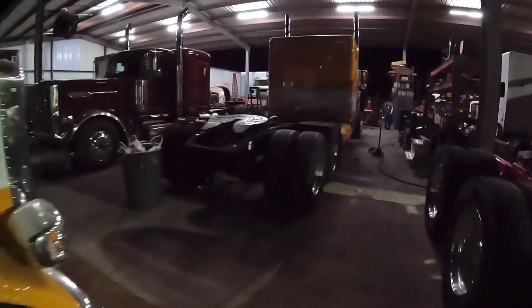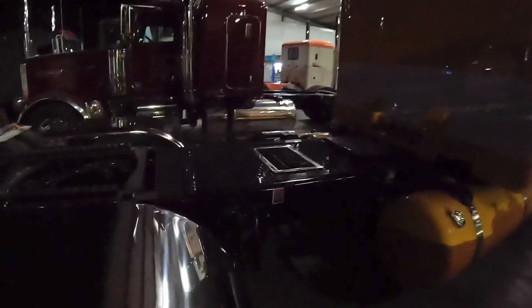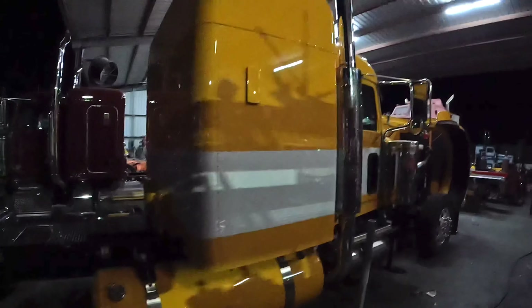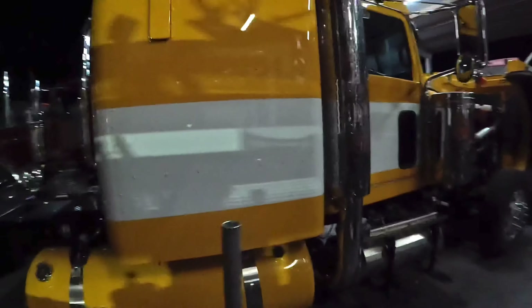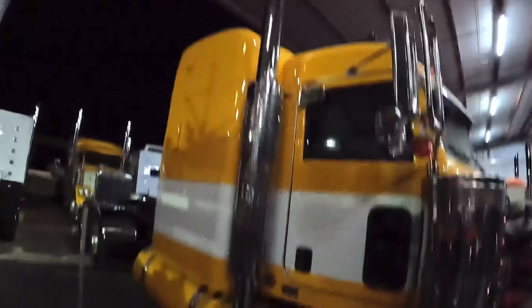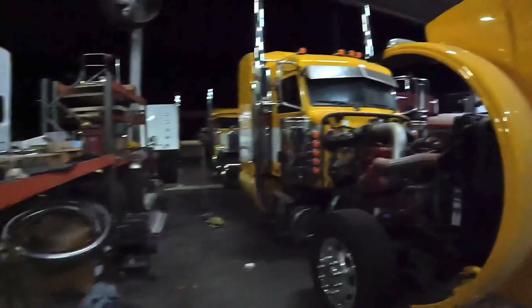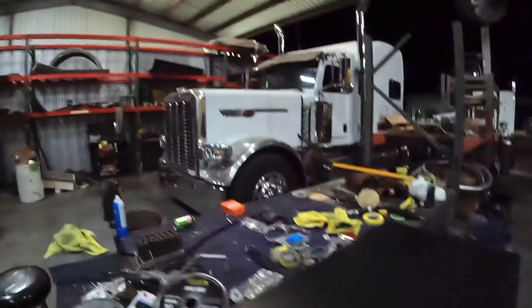Half fenders, light bar, sleeper shock covers — fairly standard stuff. Deck plate — you can see we got Merit deck plate in here, fabbed up a custom stainless box for all the hookups, got a box in the frame. Shock box cover. The lighting's not the greatest out here. This one we did an old-school look — we got heat shields on it with six-inch straights. You can see it's coming together.